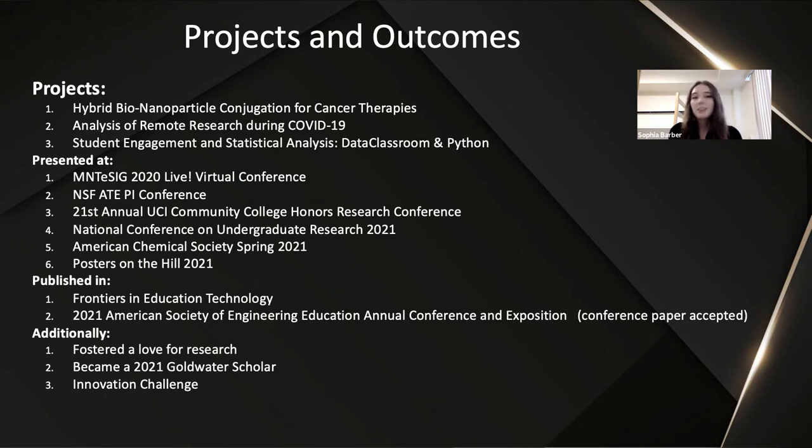Through participating in these programs, I've had many valuable outcomes. I was able to present at the M&T State 2020 Live Virtual Conference, NSF ATE PI Conference, the 21st Annual UCI Community College Honors Research Project, NCUR 2021, ACS Spring 2021, and Posters on the Hill 2021. My team and I were published in Frontiers in Educational Technology, and our conference paper was accepted for the 2021 American Society of Engineering Education Annual Conference and Exposition. This program also allowed me to develop a love of research, become a 2021 Goldwater Scholar, and work with the team that won the Innovation Challenge.